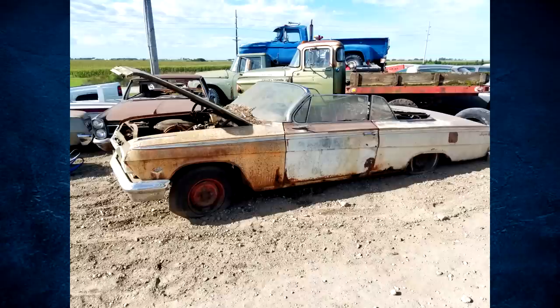Hey, how's it going everyone? My name is Ryan and welcome back to Iowa Classic Cars. Today I'll be telling you a story on how I saved a 1962 Impala SS convertible out of a public junkyard in Iowa back in 2019. With that being said, let's get started.